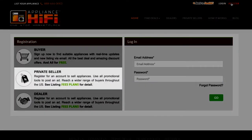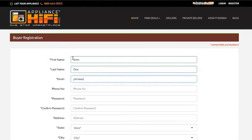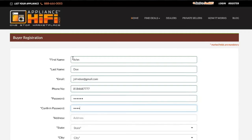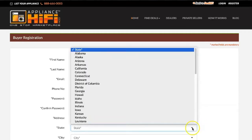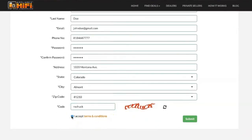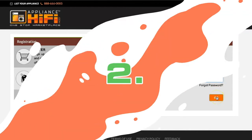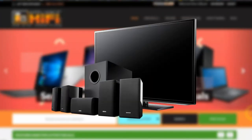Follow this easy procedure, entering all your information in the form: name, phone number, email, and address. Choose a password, accept the terms and conditions, and submit the application. After registration, you can log in by entering your email and password.